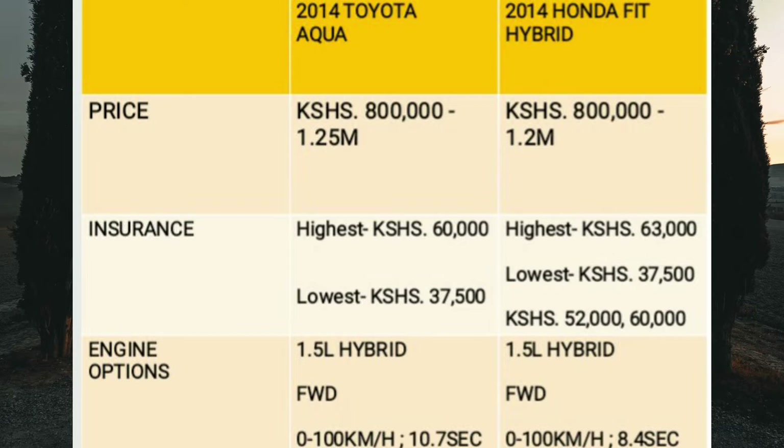In terms of insurance, third party cover is 7,000 shillings for each car. For the Toyota Aqua comprehensive insurance, I got quotations ranging from 37,500 shillings to 60,000 shillings. For the Honda Fit Hybrid, I got four quotations — the lowest was 37,500 shillings and the highest was 63,000 shillings, with mid-range quotes of around 52,000 and 60,000 shillings. Expect to pay anywhere between 7,000 shillings to around 63,000 shillings depending on the value of the car.